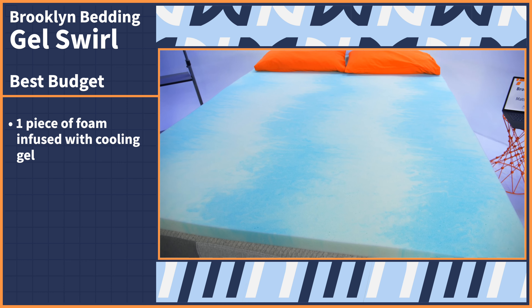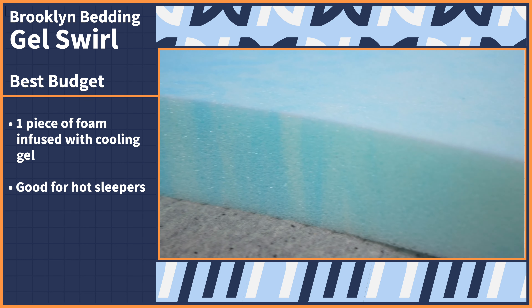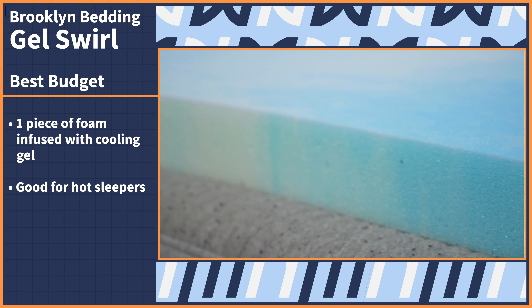Looking to upgrade your bed's feel without breaking the bank? Here at Mattress Nerd, we've got your back. You shouldn't have to sacrifice quality when it comes to sleep. So our top pick for the best budget mattress topper is the Brooklyn Bedding Gel Swirl. This topper comes in one big piece of colorful memory foam infused with cooling gel, so if you're a hot sleeper looking for relief, this topper will actively work to dissipate heat rather than retain it.